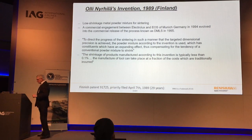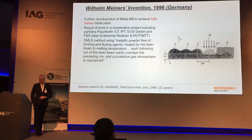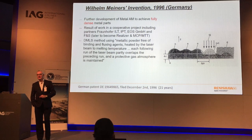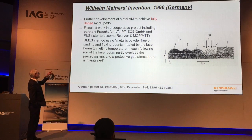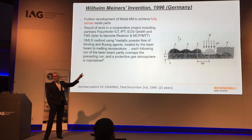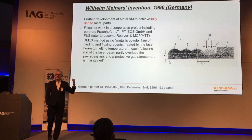The final milestone in this area is an evolution from 21 years ago with the Fraunhofer Institute in Germany, involving companies including Realizer, MCP, and MTT. MTT is important because it's effectively where the origins of Renishaw's additive manufacturing come from. The reason I've covered this history is to say it's not an old technology, but also to say that the core patents are now pretty well all expired.